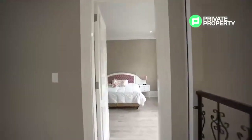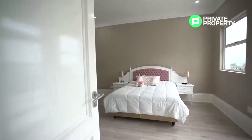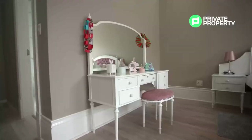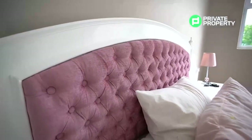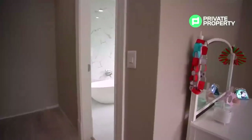The fourth bedroom also has an ensuite bathroom and houses a standalone bathtub. This room is one of my favorites — on a clear day the views from its massive balcony are absolutely stunning.